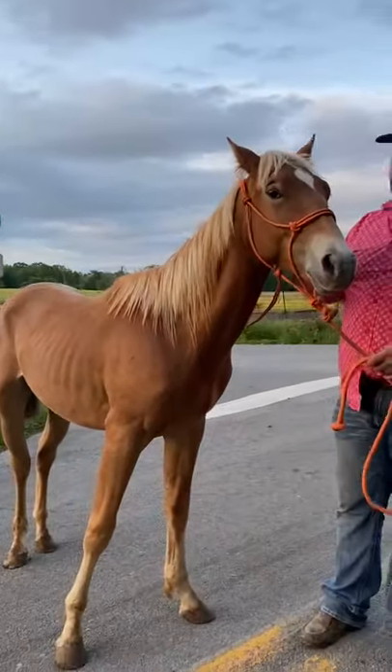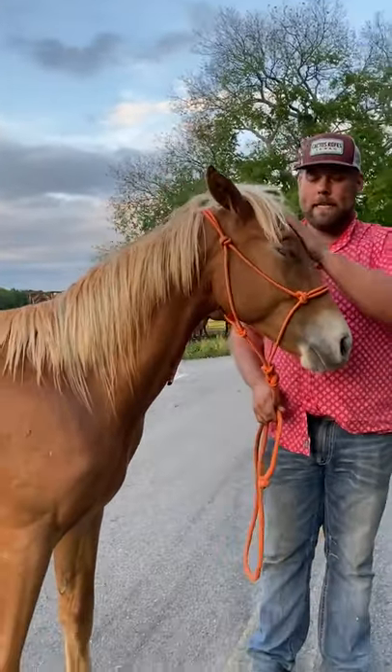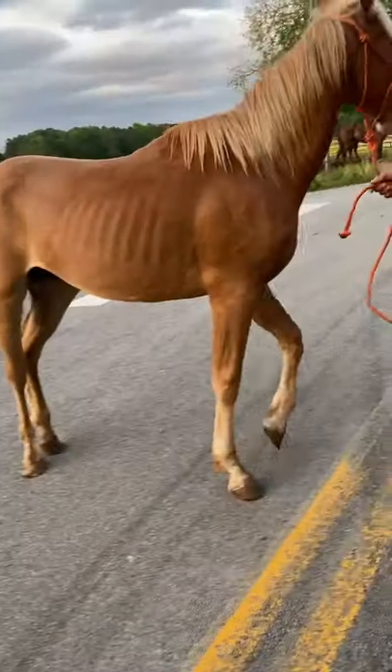This colt seems to have a really good eye to him. Seems to have a whole head full of sense. He is hauled and broke. He is registered. How old is he there, Sarah? It's his birthday, colt.